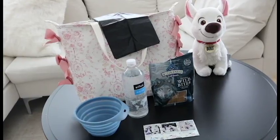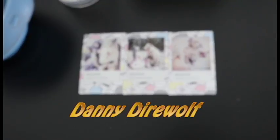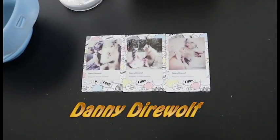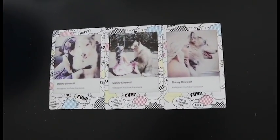I'm also taking Danny's business cards with me to give out to people — you never know who you might meet. If you want to follow Danny, all his social media is Danny Direwolf. Those are the things that I like to pack for my pet. What do you guys pack when you take your dog somewhere? Let us know in the comments below.